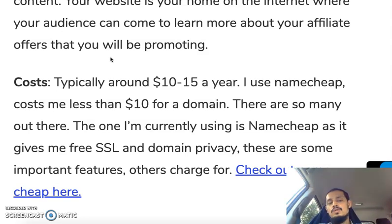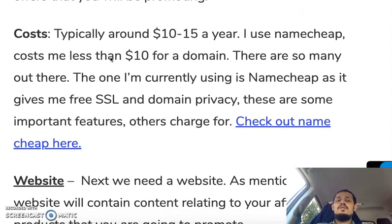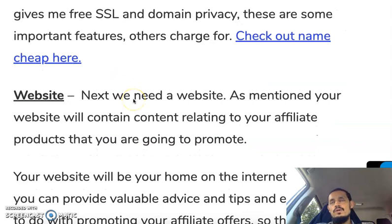I use Namecheap myself — it costs me about $10, and I got it on a promo code. I use Namecheap because when you get your domain names they give you free SSL, which is a Secure Socket Layer, and domain privacy. Those two things are very important security features for your website. There are also others like GoDaddy, Net Firms, and Name.com, but Namecheap is the one I'm currently using.